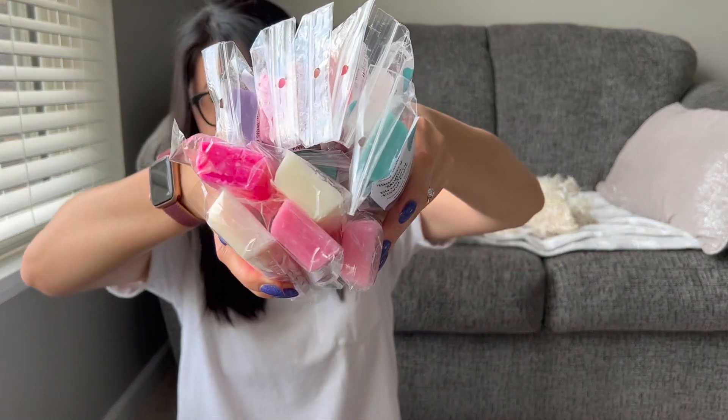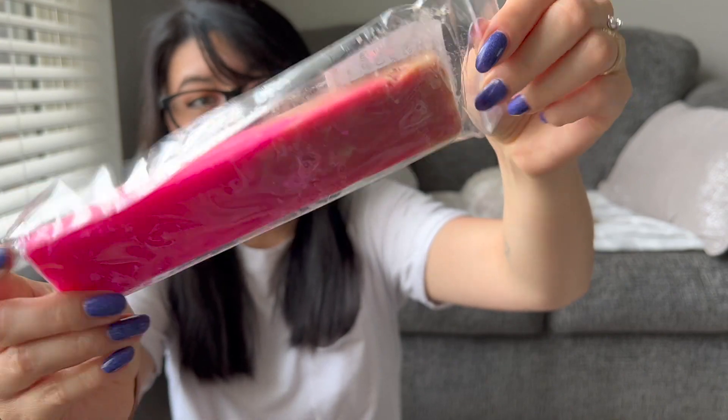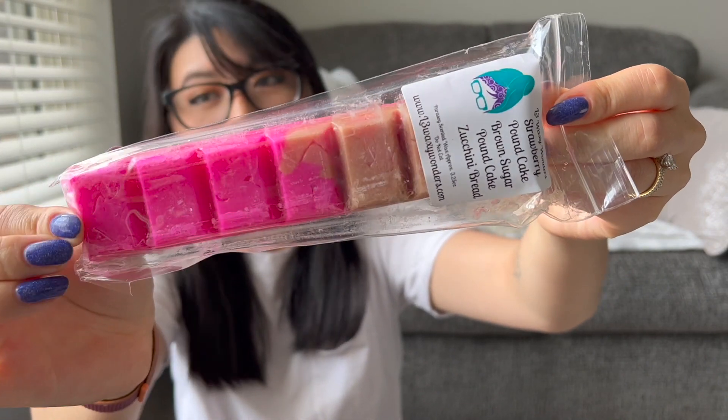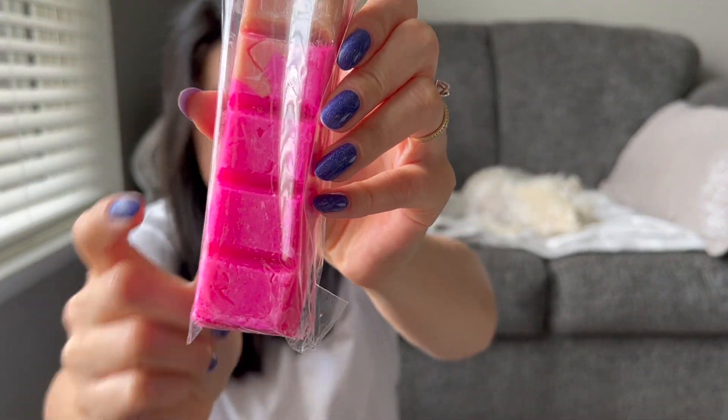I got a ton of bougie bars — look at all of them! I cannot get enough. Look at this color — I don't know if it's going to pick up on camera but this is like hot pink. This would be a gorgeous nail polish color. I'm a little scared — I think it's gonna be a dish stainer, but whatever, I'll survive because this is just so gorgeous.